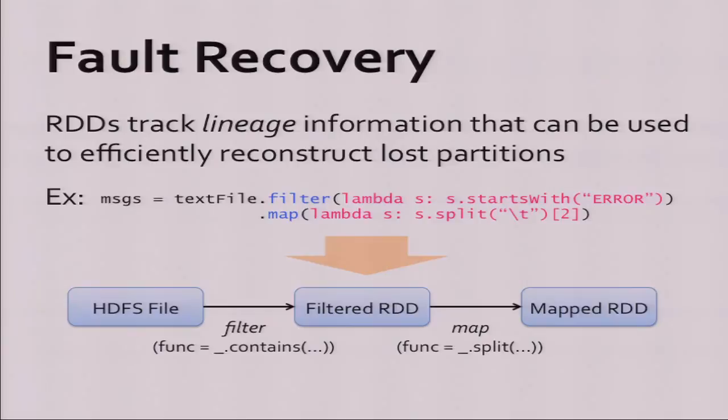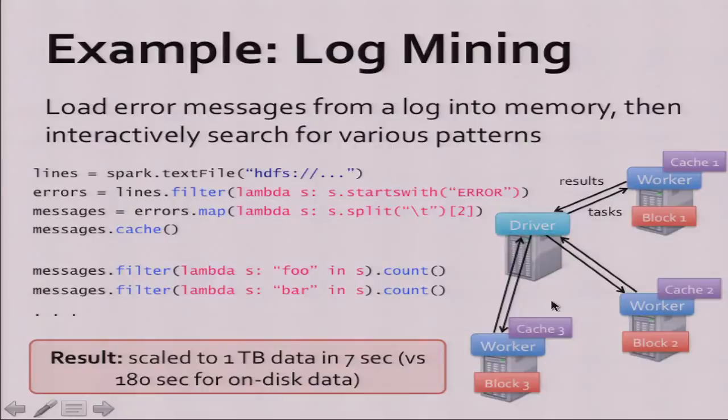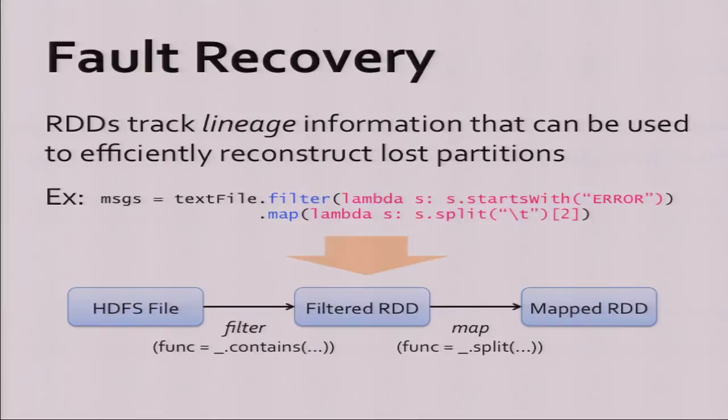Spark also handles fault recovery. Whenever you build one of these datasets, Spark remembers the operations that went into it — it builds a graph of dependencies. So it remembers: when I built these messages, I did a filter and then a map. When a node goes away and we lose a cached partition, Spark will re-run the filter and map on the source data to rebuild it.